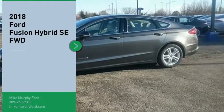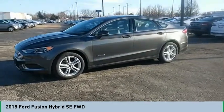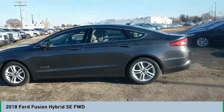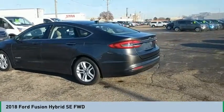Looking for the right vehicle? Check out the 2018 Fusion Hybrid — you can have both impressive power and great economy in a Fusion. This isn't just a vehicle, it's an experience. So stop in for a test drive today.